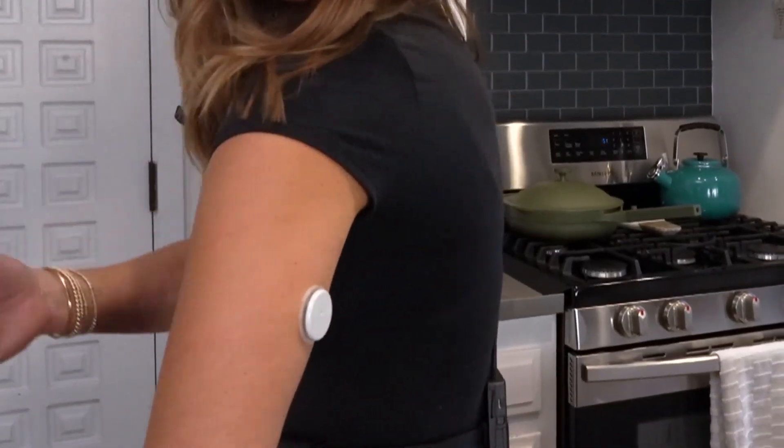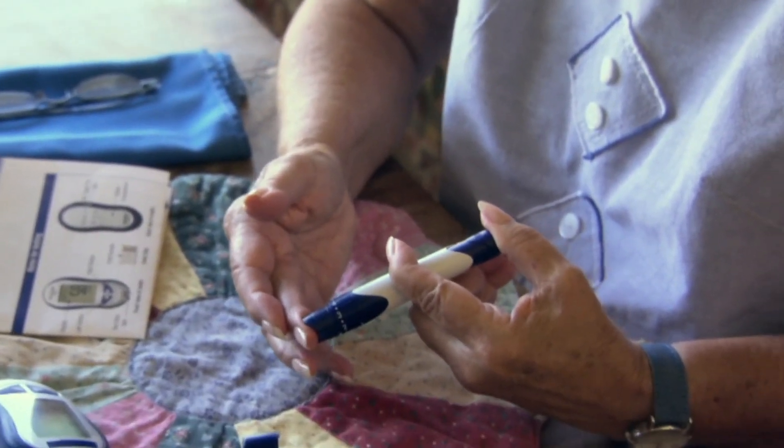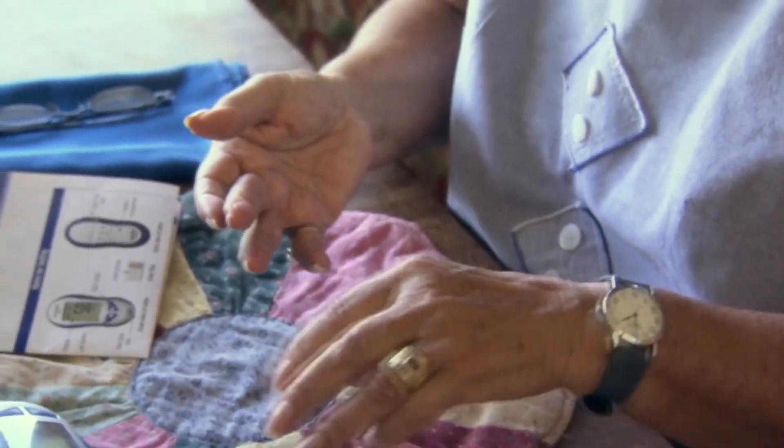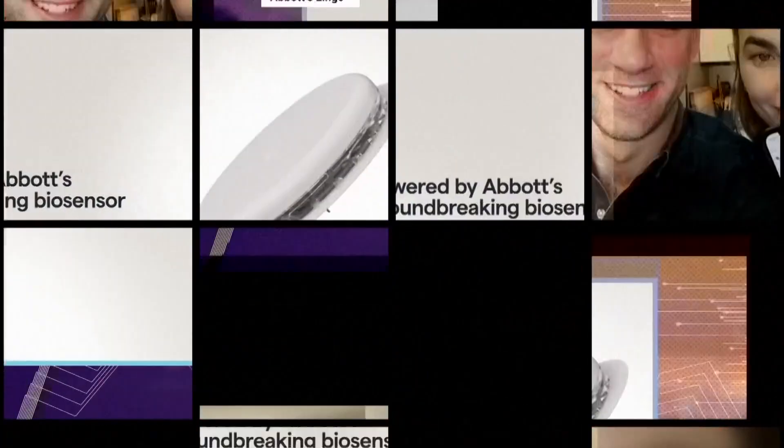They're usually worn by people with diabetes, like Dr. Mike Natter, an endocrinologist at NYU Langone Health. When I was diagnosed in 1994, I would have to finger stick and get a static data point of blood sugar in that moment. I equate this to trying to fly an airplane with a blindfold on, and these continuous glucose monitors remove that blindfold.